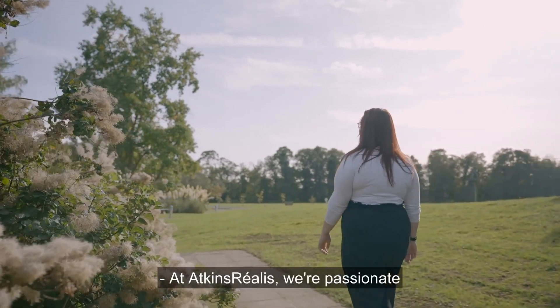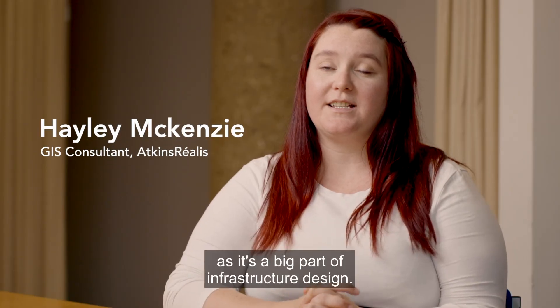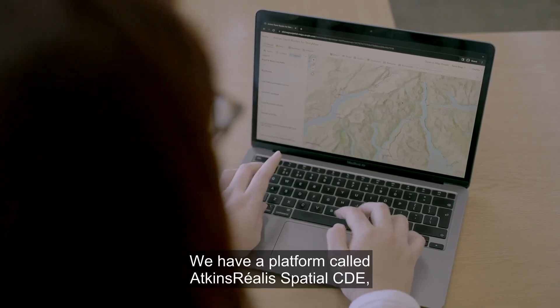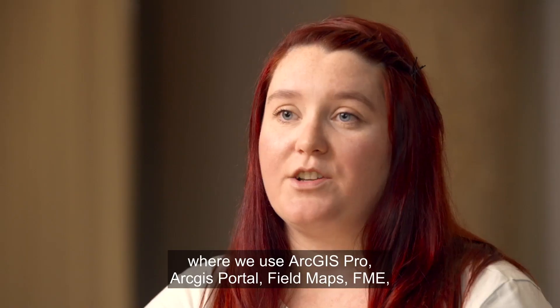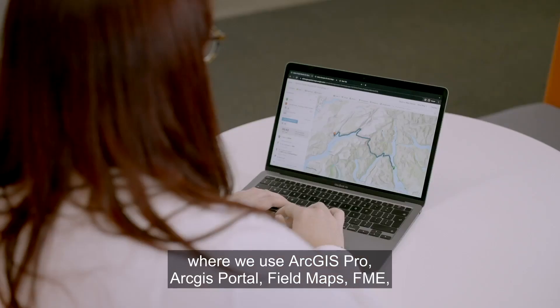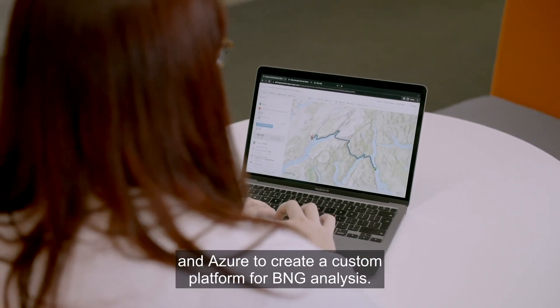At Atkins Realis we're passionate about environmental creation and enhancement through the BNG project, as it's a big part of infrastructure design. We have a platform called Atkins Realis Spatial CDE where we use ArcGIS Pro, ArcGIS Portal, Field Maps, FME and Azure to create a custom platform for BNG analysis.